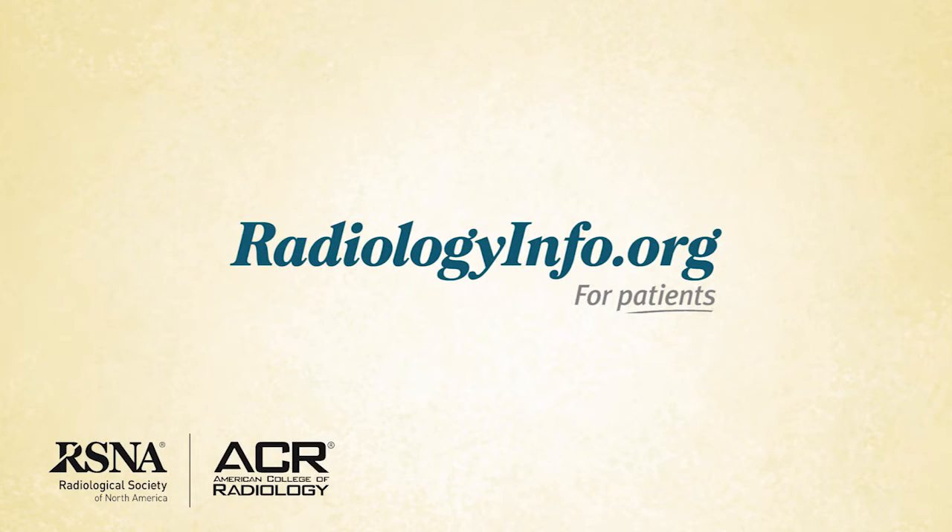Ultrasound guided thyroid biopsy is less invasive than surgical biopsy and can be performed in less than 30 minutes. The procedure is extremely safe and does not use radiation. It can reliably provide tissue samples to show whether a nodule is benign or malignant. For more information about thyroid biopsy, visit radiologyinfo.org. Thank you for your time.